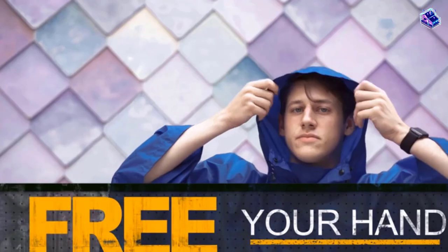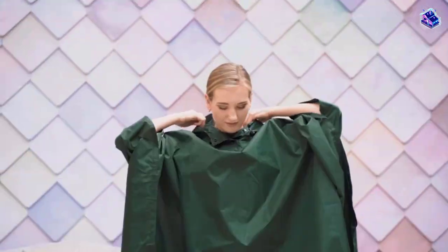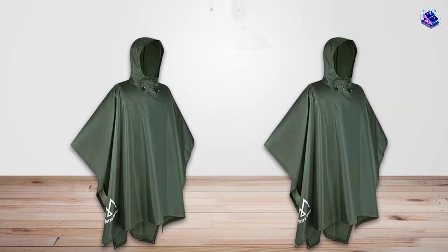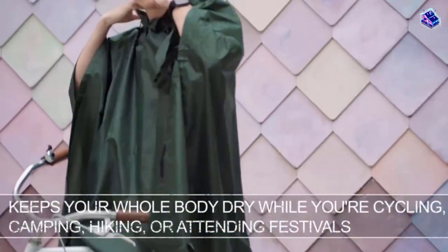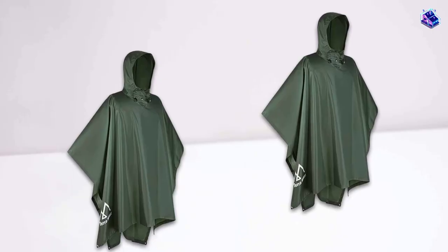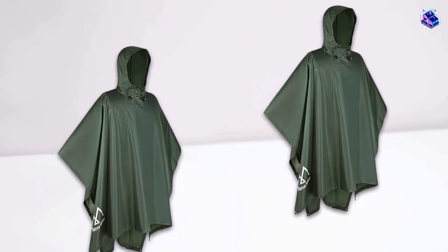The main benefit of this poncho is its durability. Unlike those cheap plastic ponchos, this will keep you dry even during prolonged wet conditions — think hours and hours of heavy rain. This makes it an excellent piece of rain gear for all hikers and backpackers out there.